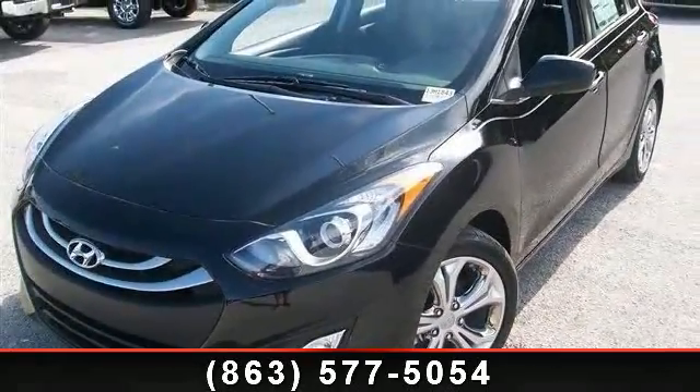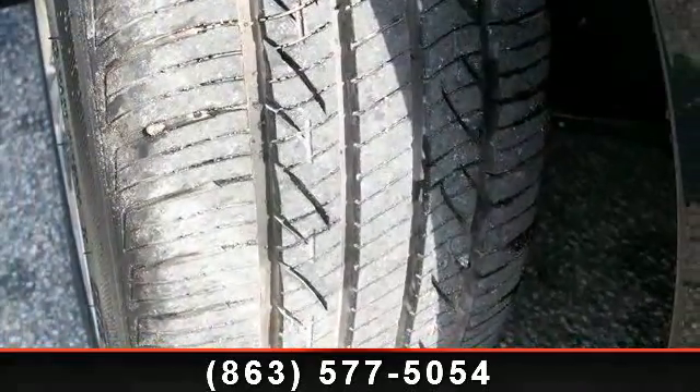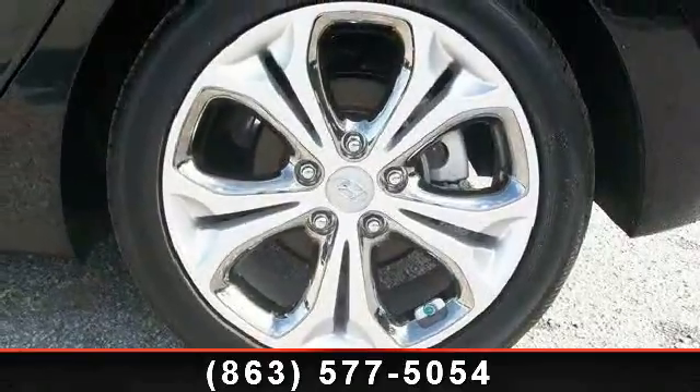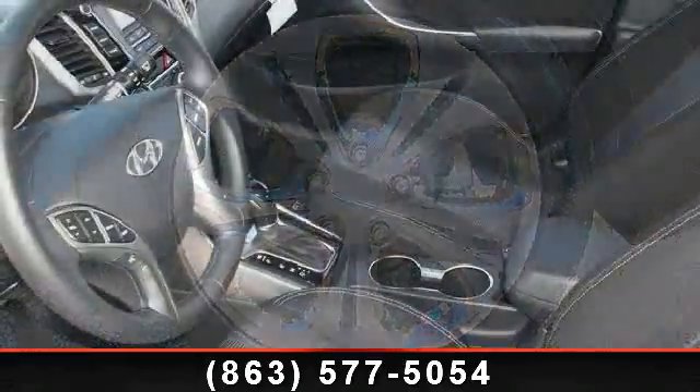heated mirrors, powered door locks, driver illuminated vanity mirror, intermittent wipers, traction control, Bluetooth connection, and front wheel drive. This vehicle shows low mileage and has a smooth ride.